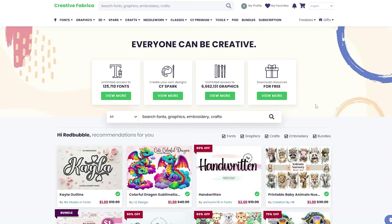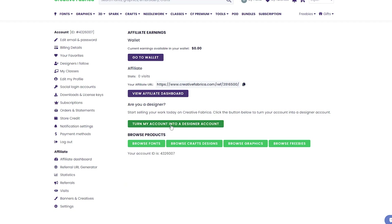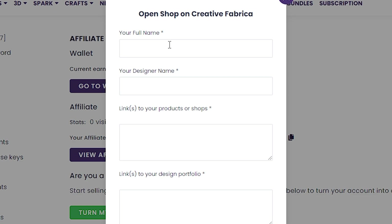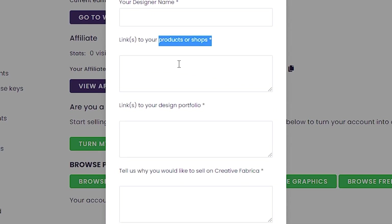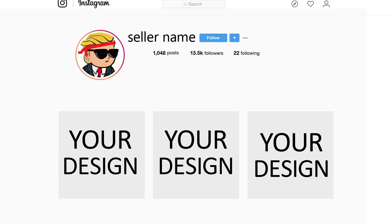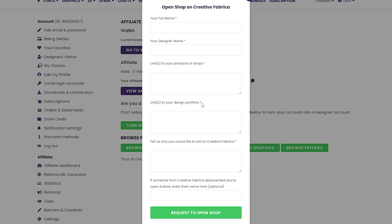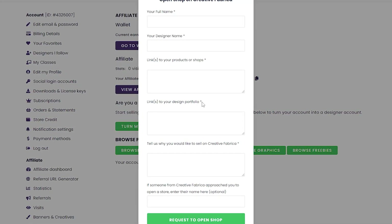First, you should create a seller account because a normal account is just to download, and making one is so easy. Just go to my profile, then my account, and click on 'turn my account into a designer account.' Fill up your name and designer name, and link your Redbubble, Merch by Amazon, or TeePublic shop. For your design portfolio, you can link your same shops or create an Instagram account under the same name as your designer name and post your designs there. Since this will be reviewed manually, having the same name you applied with and good designs will guarantee approval, and most people get approved.